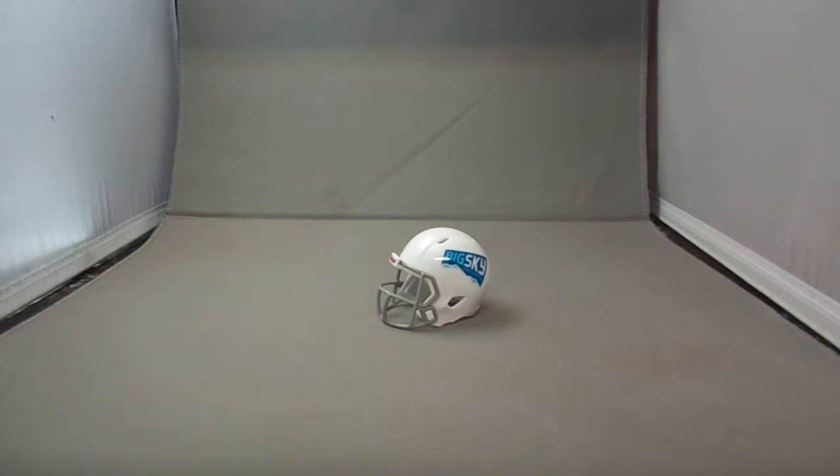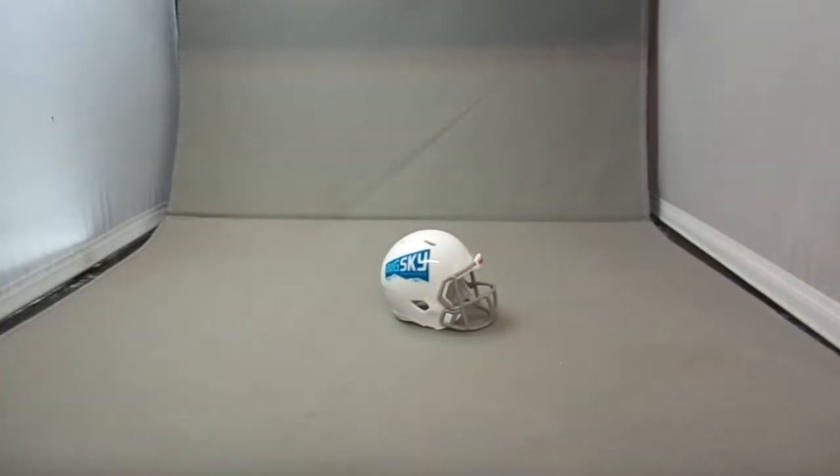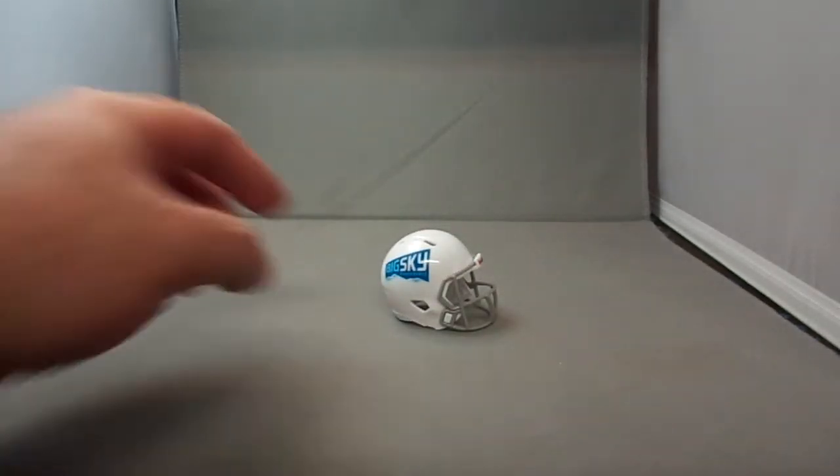Today we are going to look at the Big Sky Conference Speed Pocket Pro set. Thirteen teams are in the Big Sky Conference for 2016, but I decided to make a 16-team set so I can fit all my helmets in a 16-piece clamshell. First up is obviously the Big Sky Conference helmet, with the Big Sky Conference logo on both sides.